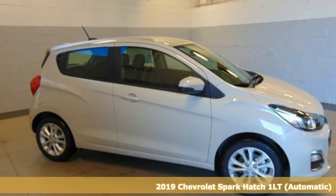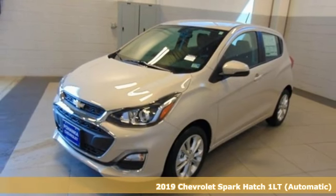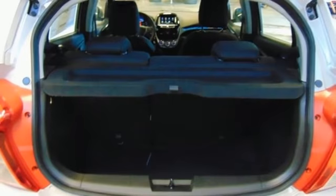Here's a new 2019 Chevrolet Spark. Turn heads as you turn corners in this ultimate urban commuter. Features include Bluetooth streaming audio, power heated mirrors, and air conditioning.